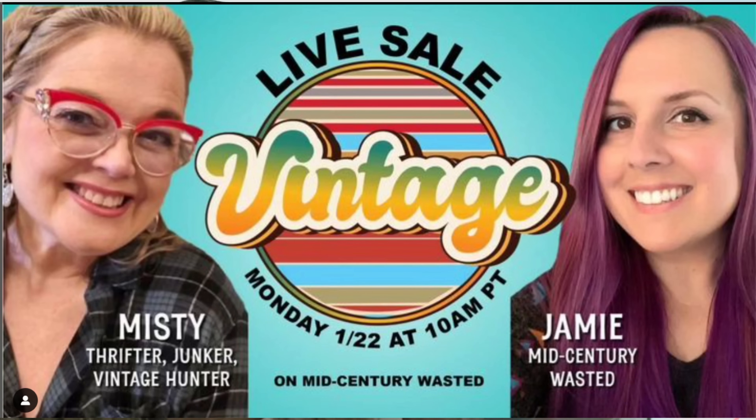I wanted to show you — I'm getting ready to put on my makeup. I've got a special guest coming today. Today's going to be an exciting day. We're going to go to Riverside, maybe to Dollar Tree. And then maybe another antique mall with my special guest. I've also got to do a reel and show you the things that are going to be on Monday's sale — 1 p.m. Eastern, over on Mid-Century Wasted YouTube channel. I'll link it all in the description.